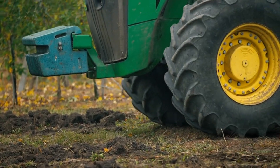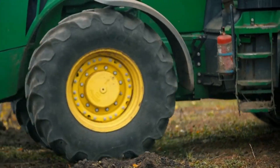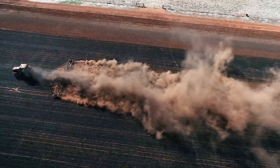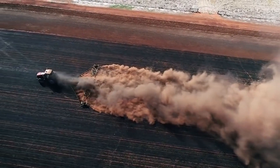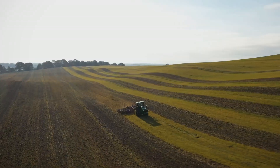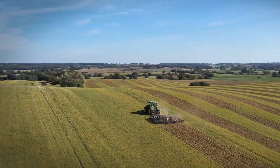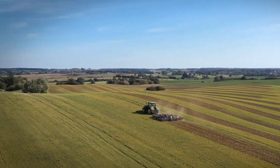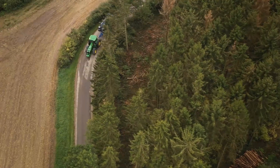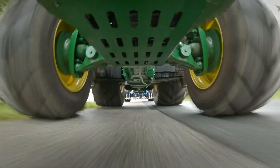One of its standout tractor models is the John Deere 8R series, particularly the 8R 410, which is equipped with advanced automation technologies such as the autonomous 8R driving system and See & Spray technology. These features optimize performance, reduce fuel and fertilizer waste — key concerns for American farmers facing rising production costs and environmental regulations.